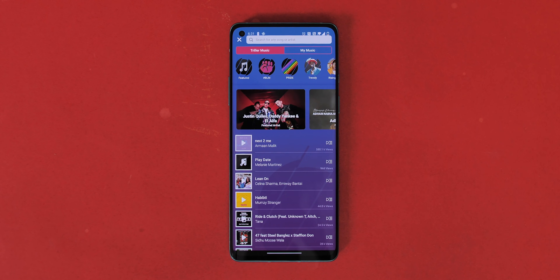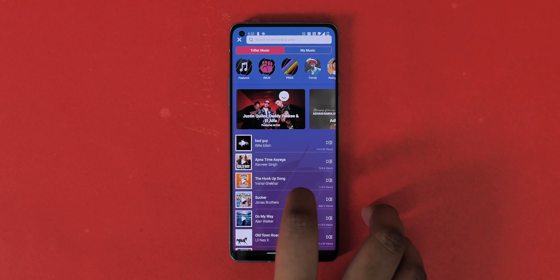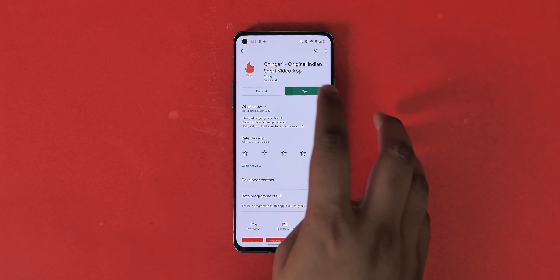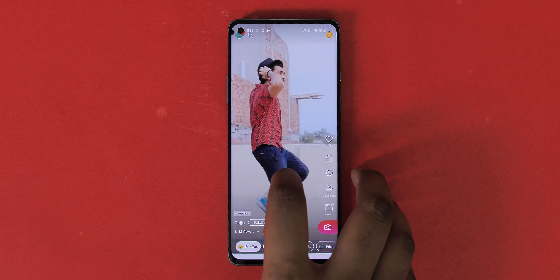As you can see, you can create music videos and there are different tracks to choose from, like TikTok, and you also get the feature where you can collaborate with other users. Apart from Triller, I also tried out India-based apps like Chingari and Roposo. Chingari just doesn't load up for me, and Roposo isn't as feature-rich as TikTok, but you can give these a try.